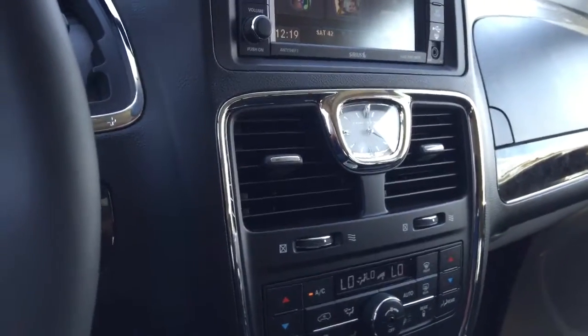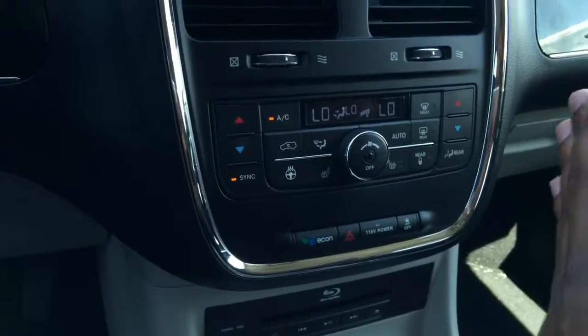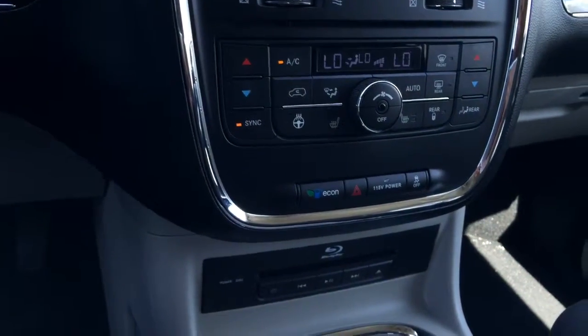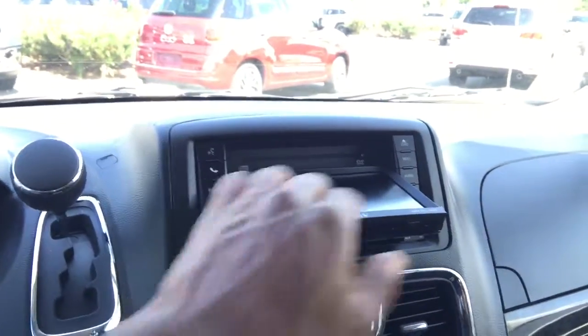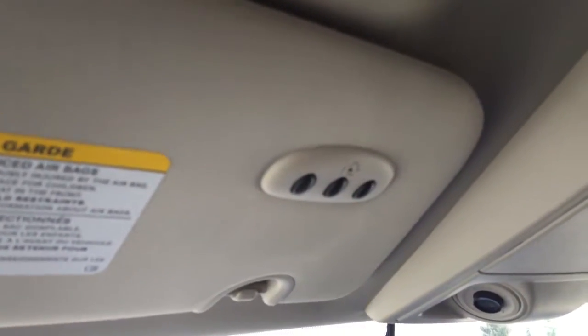Coming down here you'll see your classic analog Chrysler clock, as well as your climate controls for the driver's side, the passenger side, and the rear. There are also heated seats and a heated steering wheel in this vehicle. You can put in a Blu-ray disc in the Blu-ray player here for the rear, and you can also load CDs and DVDs in the player up here. There's a great amount of space at the bottom, with storage, large cup holders, more storage, change holders, two large glove compartments, and overhead controls for the doors as well as a remote control for the garage.